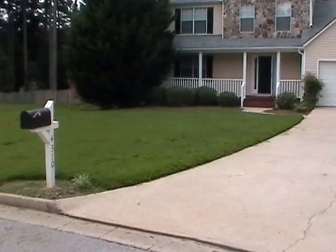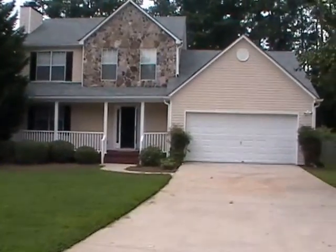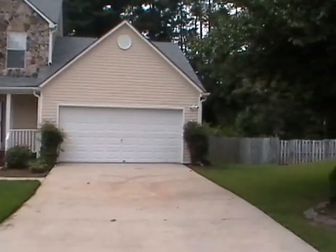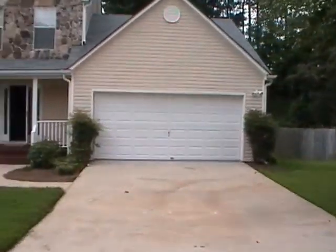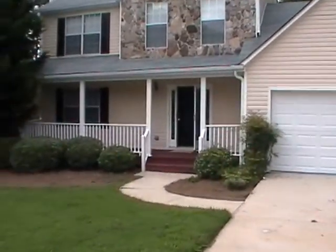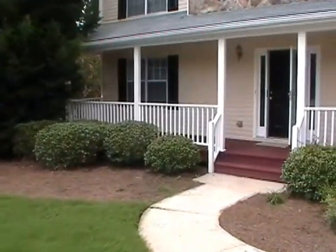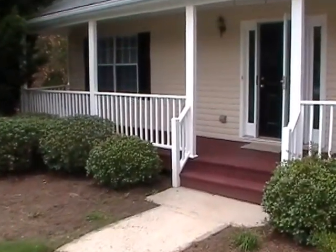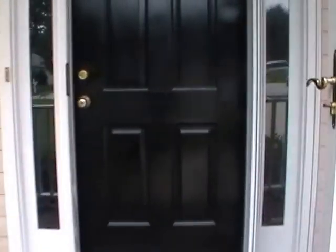Well hello again folks. Here we are today at 4310 Perrington Trail. Beautiful home. I think you'll like this neighborhood — quiet streets on a cul-de-sac. Nice porch and a storm door here.